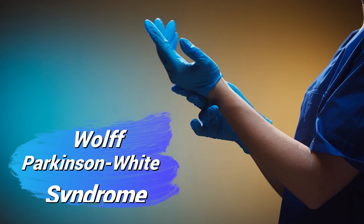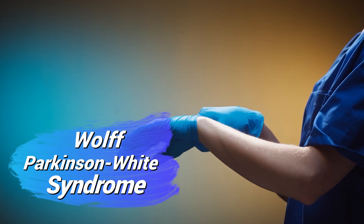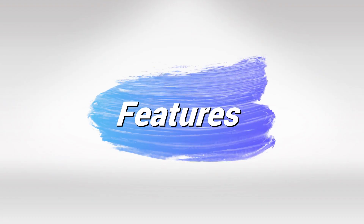Welcome back. In this video we'll talk about all the ECG findings of Wolff-Parkinson-White syndrome. We'll also talk about the causes, the symptoms, and everything else that we need to know.